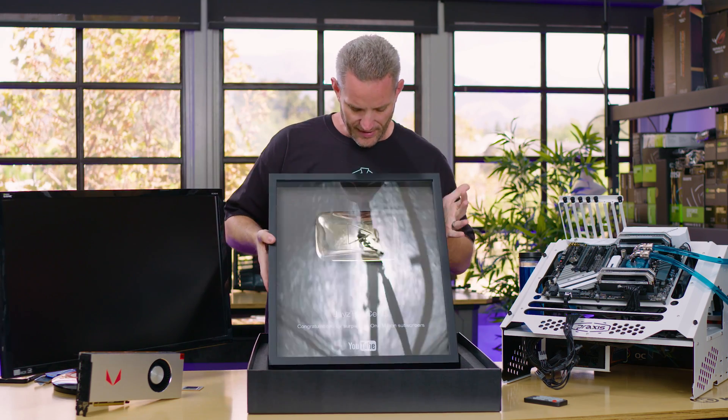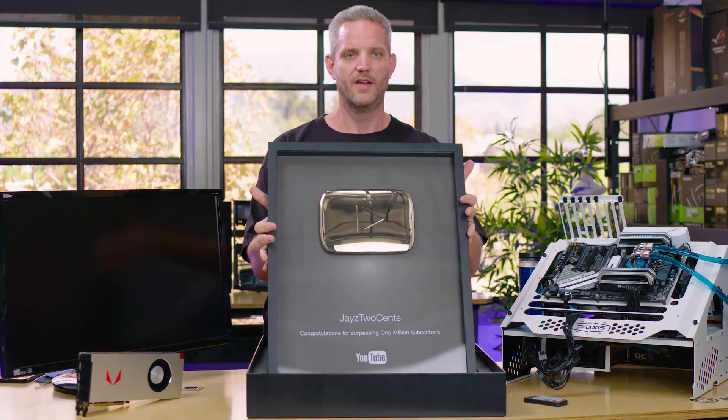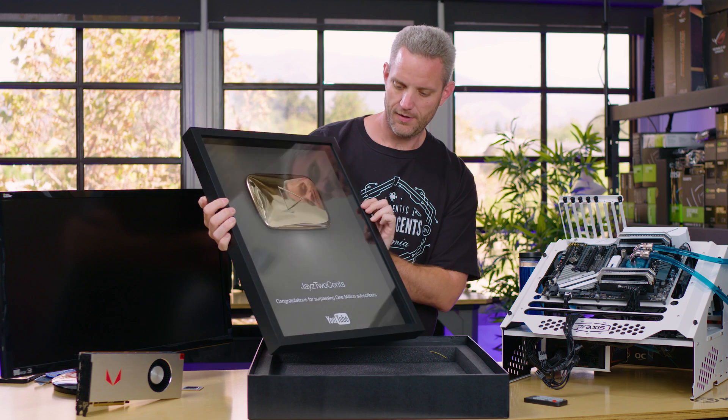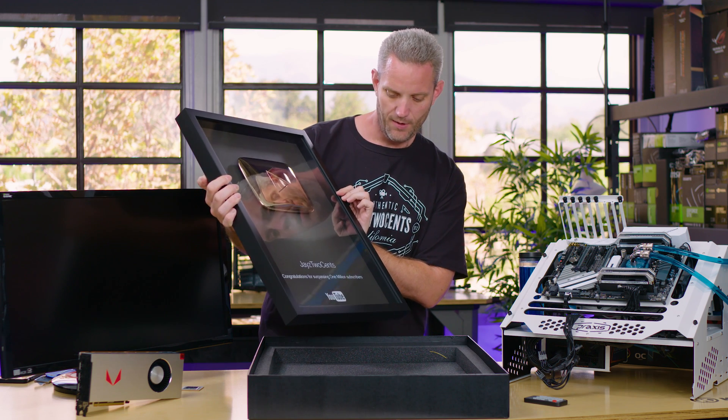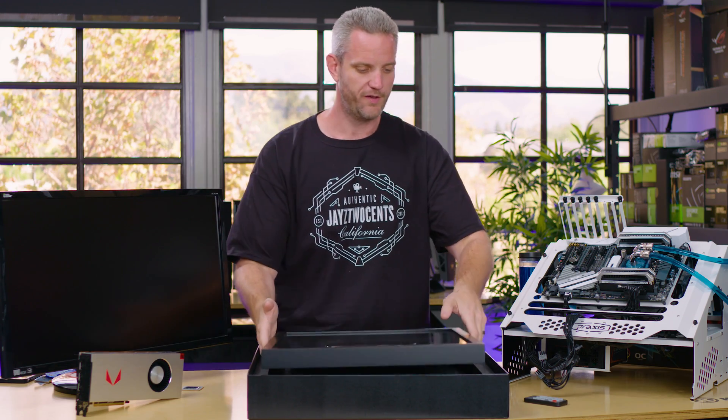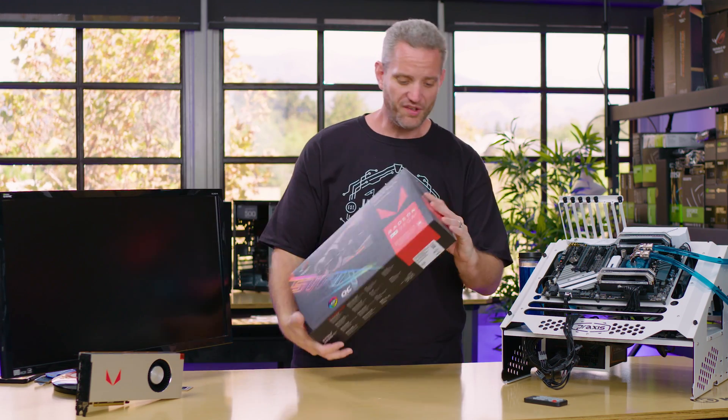It looks silver, but it's gold. Look at that — congratulations for surpassing one million subscribers. All right, can you take this please before I break it for real? So bonus unboxing over.